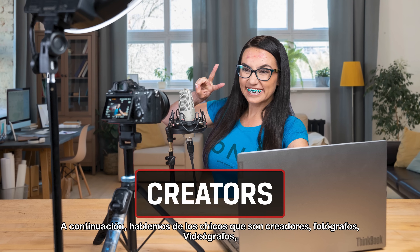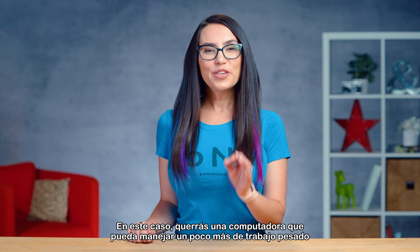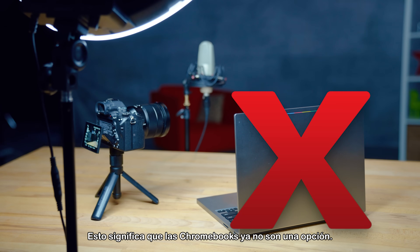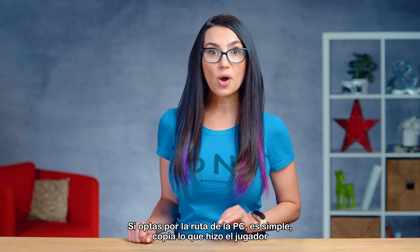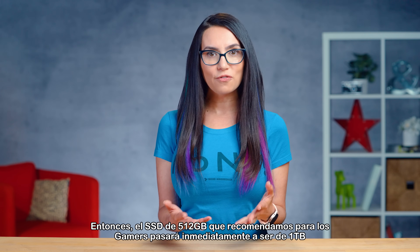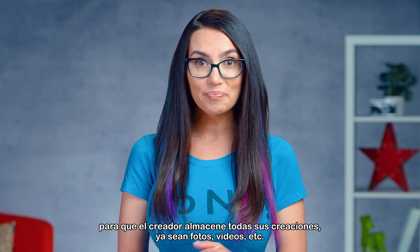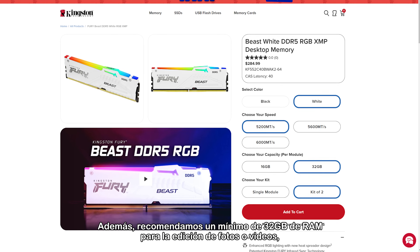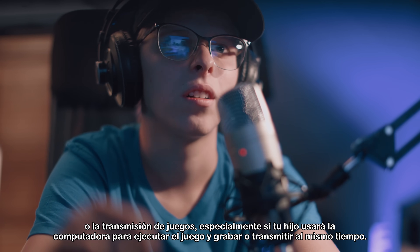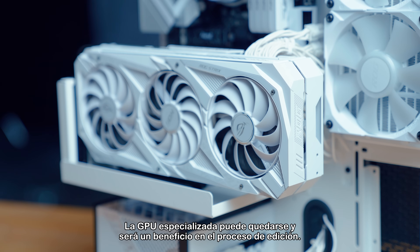Next, let's talk kids who are creators — photographers, videographers, the up-and-coming YouTube or Twitch streamer. In this case, you'll want a computer that can handle a bit more heavy lifting in terms of editing and streaming. This means Chromebooks are no longer an option. If you go the PC route, you mirror what the gamer did, but add in a bit of extra storage and memory. So the 512GB SSD we recommended for gamers will immediately go to 1TB for the creator to store all their creations, whether they be photo, video, etc. We also recommend a minimum of 32GB of RAM for photo or video editing or game streaming, especially if your child will be using the computer to run the game and record or stream at the same time. The dedicated GPU can stay and will be a benefit in the editing process.